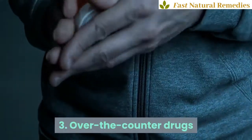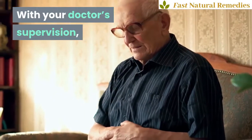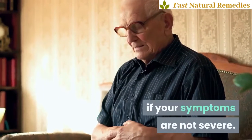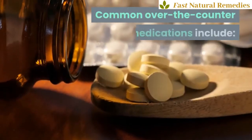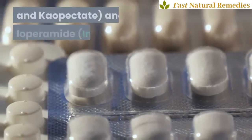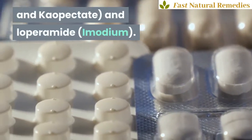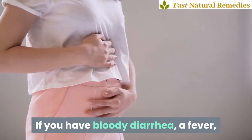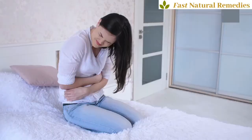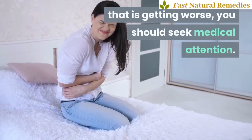3. Over-the-counter drugs. With your doctor's supervision, several over-the-counter medications can help with acute diarrhea if your symptoms are not severe. Common over-the-counter medications include bismuth subsalicylate (Pepto-Bismol and Kaopectate) and loperamide (Imodium). If you have bloody diarrhea, a fever, more than seven days of symptoms, intense abdominal pain, or diarrhea that is getting worse, you should seek medical attention.